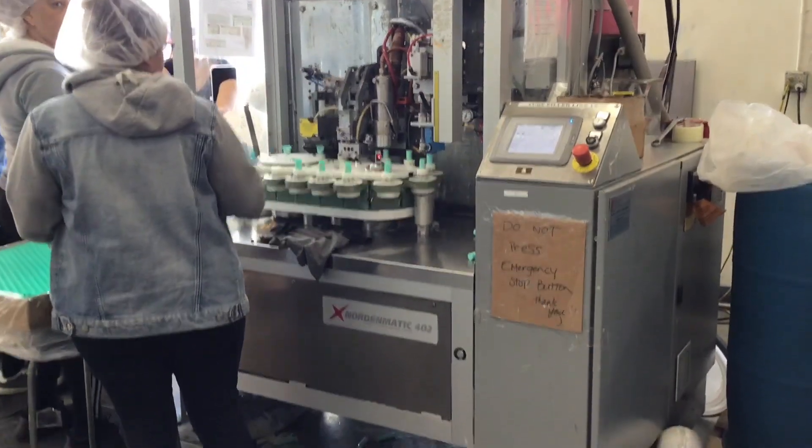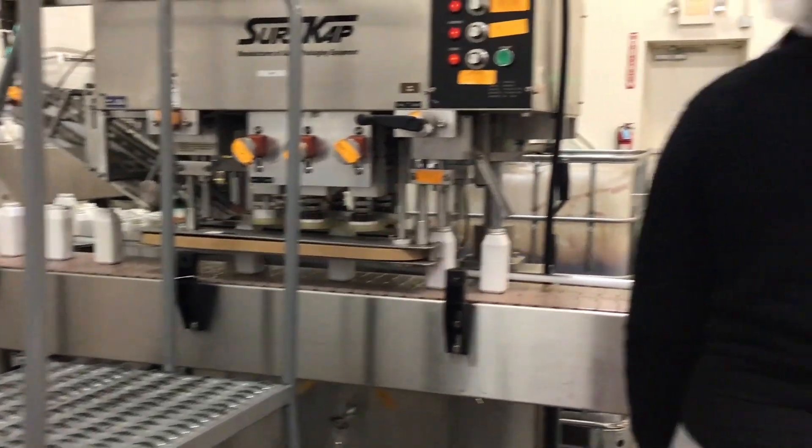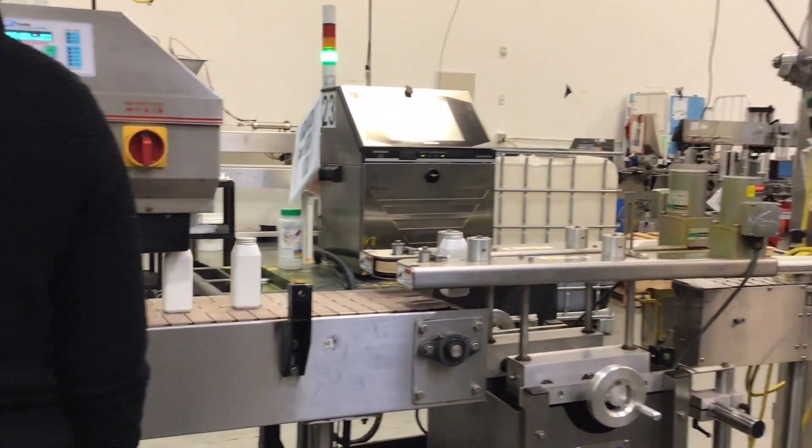FMI offers many job opportunities in multiple fields of manufacturing. These range from product developers, line workers, marketing, and chemists.